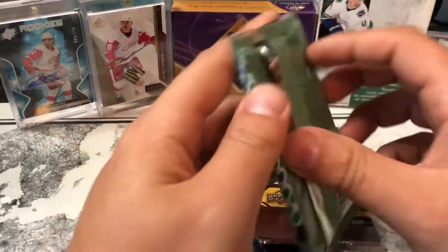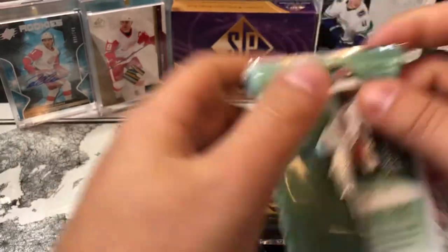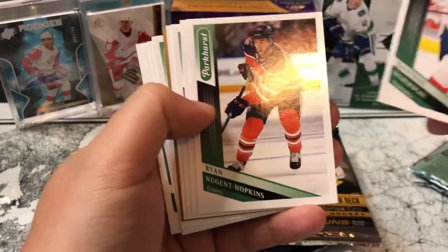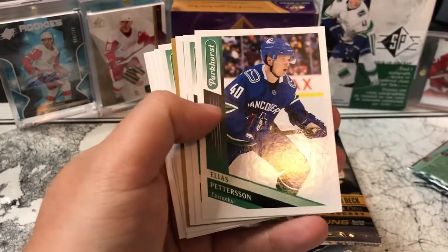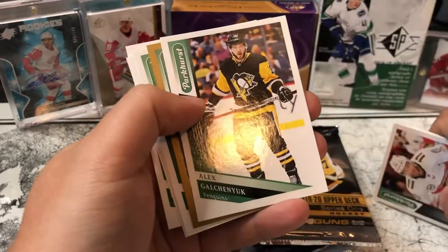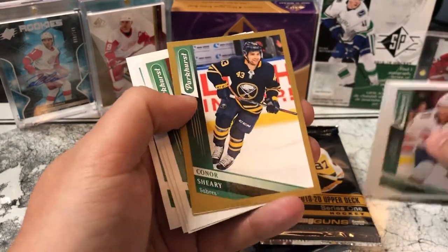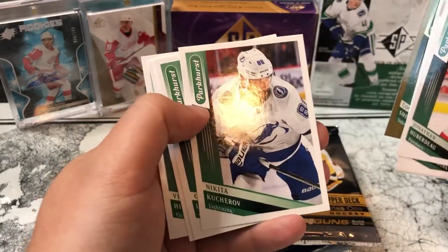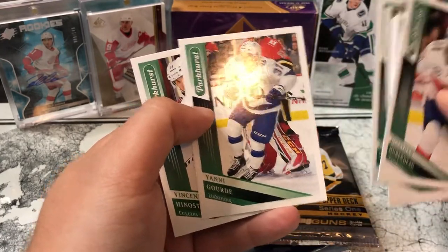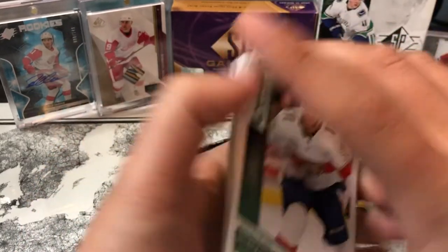We'll go Parkhurst next — I've actually never opened up Parkhurst before. We got Jonathan Huberdeau, Ryan Nugent-Hopkins, Elias Pettersson, Mackenzie MacKinnon, Alex Galchenyuk on the Penguins, Connor Sheary on the Sabres — I forgot he got dealt off the Penguins — Nikita Kucherov, who just won the Stanley Cup, Landis Kog, Yanni Gourde celebrating the Stanley Cup, and Vincent Hinostroza.